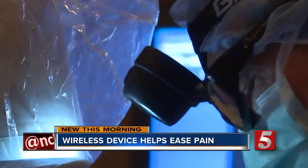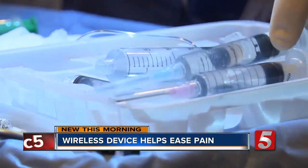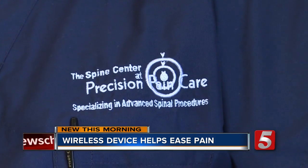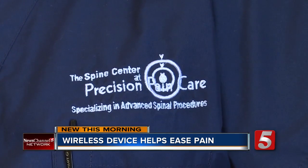Dr. Hilgenhurst has been in the pain management business since 1989. In those days, when somebody came in for pain management, chances were good they'd wind up on narcotics, because we didn't have that much else to offer them. Hilgenhurst is the founder and medical director at Precision Pain Care in Smyrna, Tennessee.